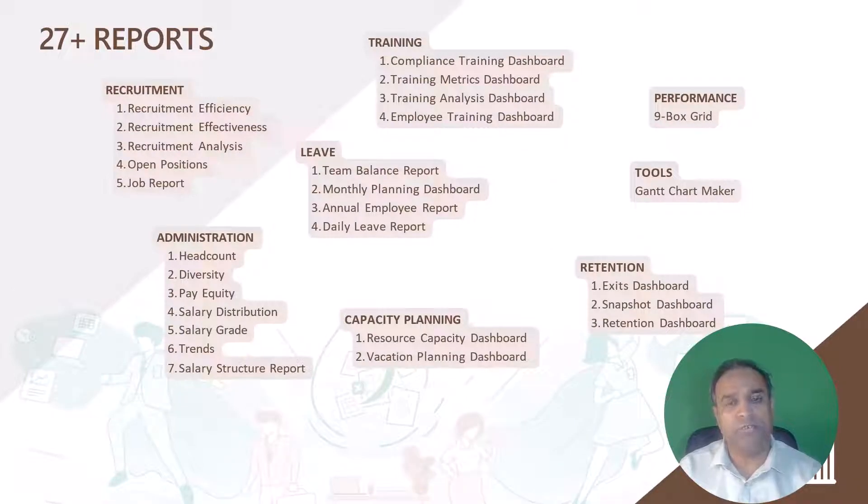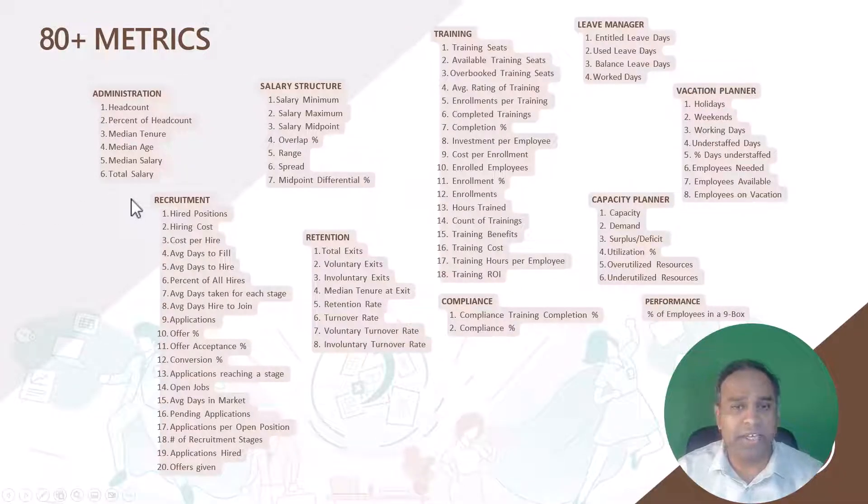Now, here are the list of reports that are included in the templates. And also, here is the list of all metrics — the 80+ metrics that I mentioned — and these are all automatically calculated for you in the template. Now let's take a look at some of the screenshots of the product. I'll have separate videos which go into each of the templates in more detail. However, for this video, I'll keep it short and give you a flavor of the 12 templates.